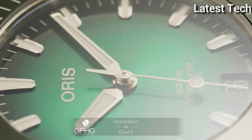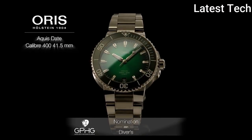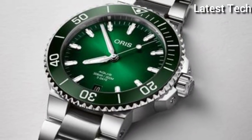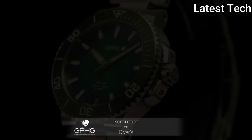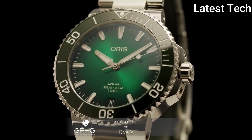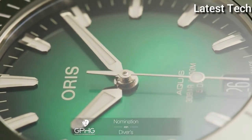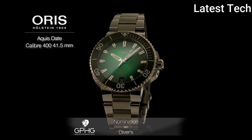Oris have created the perfect wrist companion for any ocean explorer with this striking and high-functioning Aquis Diving Watch. With the use of intensive research and collaborative thinking, this Oris Aquis Date still boasts exceptional functionality without losing out on style. Fortified within the impressive 43.5 mm stainless steel case and green ceramic top ring is the Oris 733 Automatic Winding Movement.